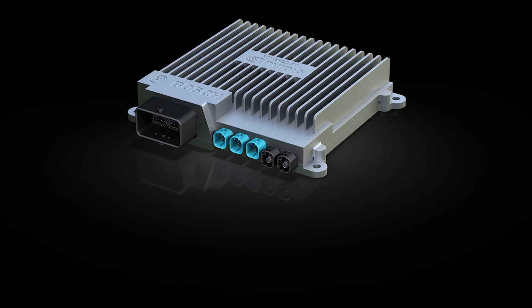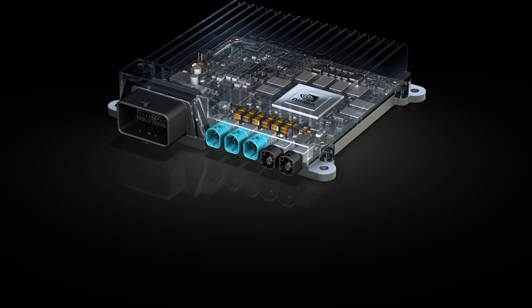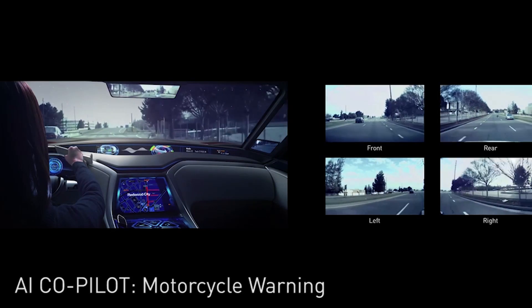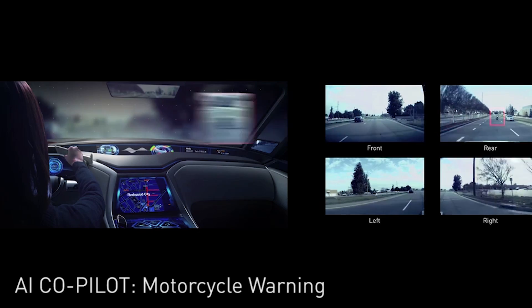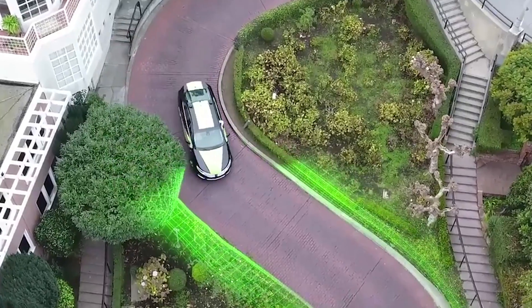We now have a processor about the size of your thumbnail that's the equivalent of 150 laptops. We have information coming into the car through sensors — cameras generating lots of frames of video, radar or LiDAR which is a laser scanner. So a massive amount of information, could be gigabytes, coming in to the car.